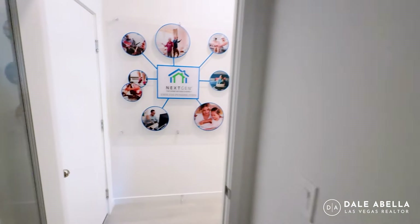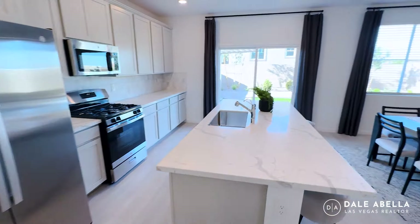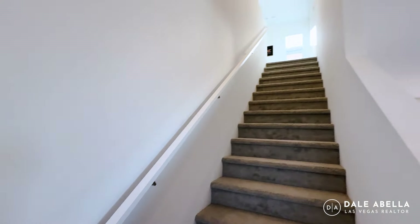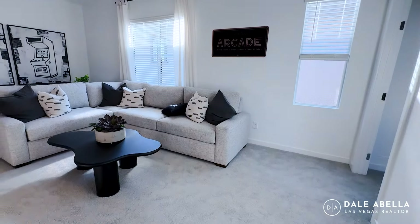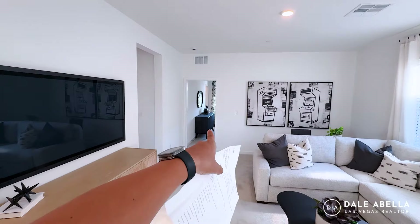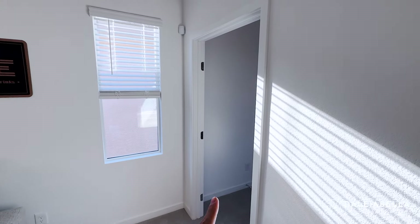These are the door casings you can expect in Lennar homes, and these are the baseboards — about a three-inch baseboard. Let's head upstairs. Welcome to the second floor! Here you're going to have your loft area — really good size. You're going to have a bedroom right in there, another bedroom that way, and then your primary bedroom right here. You also have a Honeywell thermostat to control the upstairs temperature.